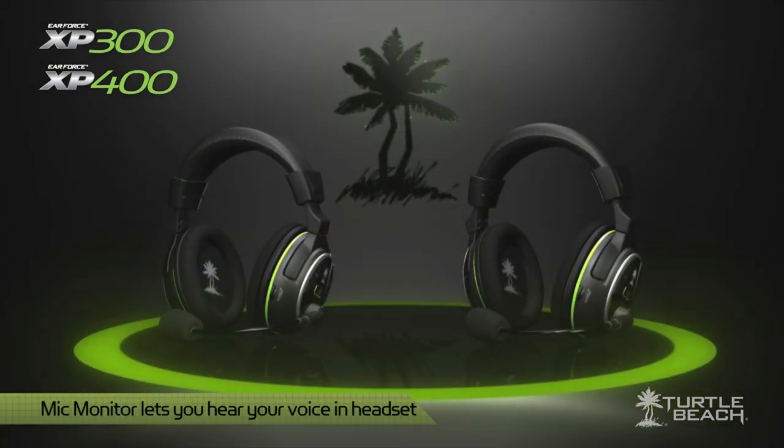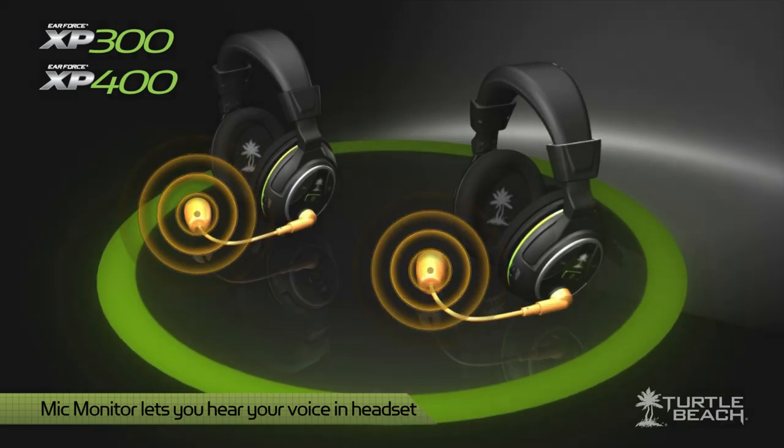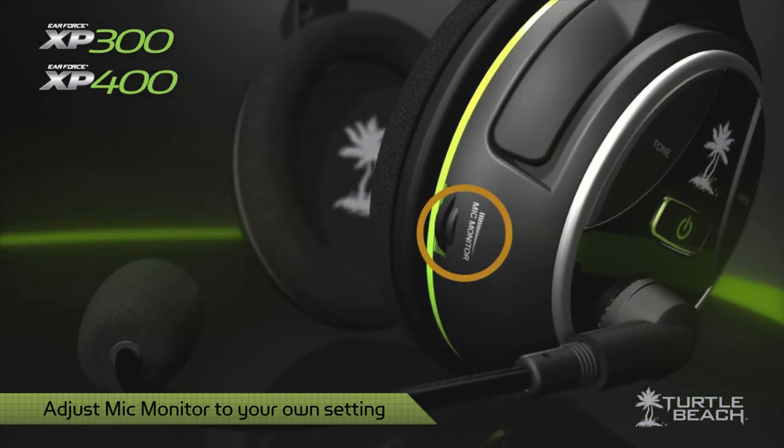Like most Turtle Beach headsets, the XP300 and XP400 have mic monitoring, so you can hear your voice when you speak into the mic. They also have a variable mic monitor control, so you can turn it down, turn it up, or turn it off — it's up to you.